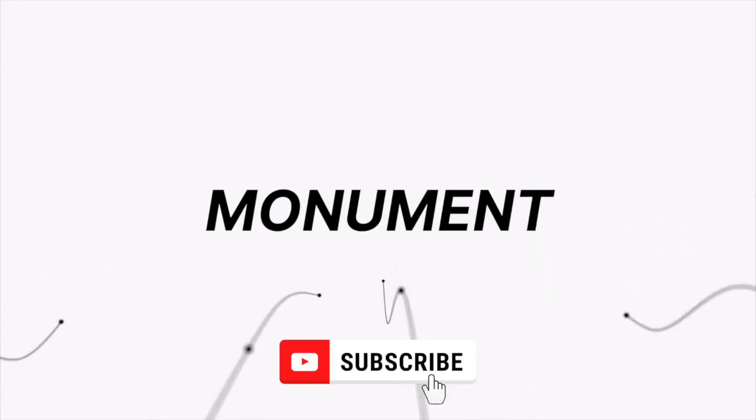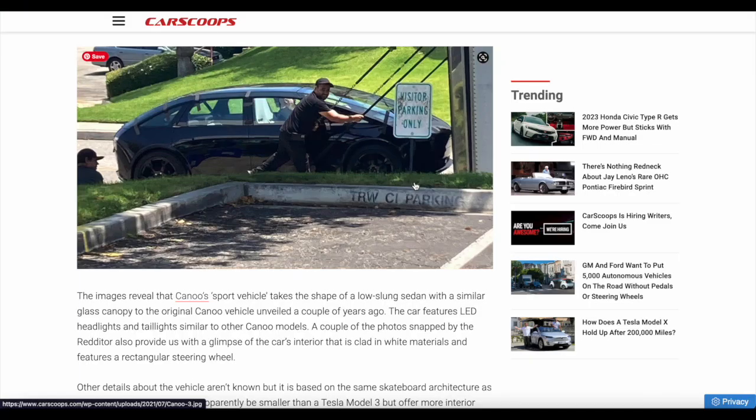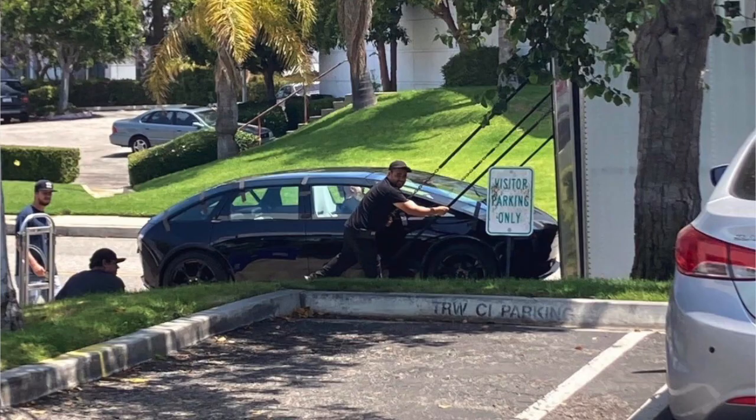Welcome back. Today we'll be having a look at Canoo. Canoo's sporty electric sedan has been spotted in the open for the first time, and I couldn't believe it. This news has really snuck under the radar — for some reason I haven't been seeing much information on this. I've literally just started catching the information, and they want this vehicle to be seen because they could cover it, but they want it to be seen.